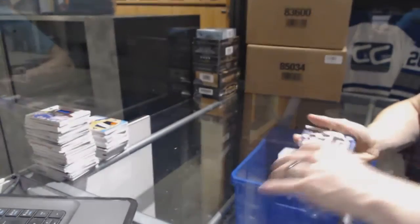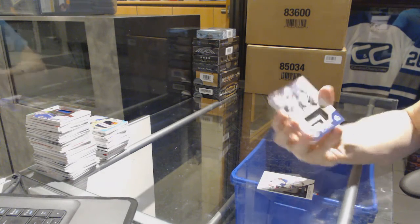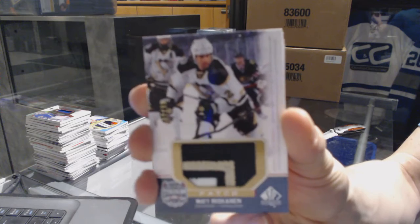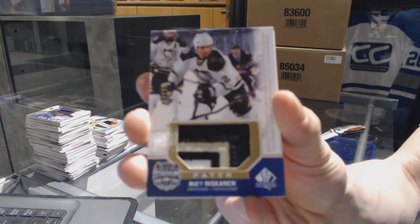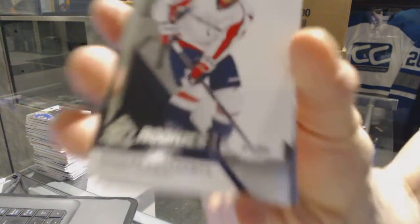We've got a three-color Stadium Series patch numbered to 99 for the Pittsburgh Penguins — Matt Niskanen, three-color Stadium Series patch at a 99 for the Penguins.